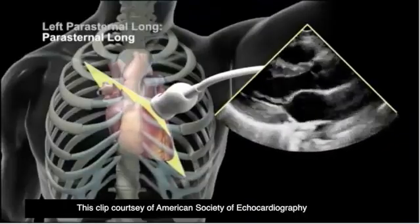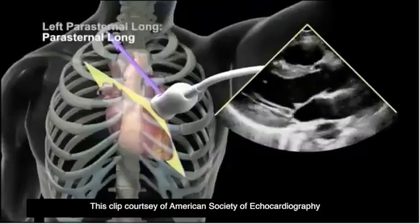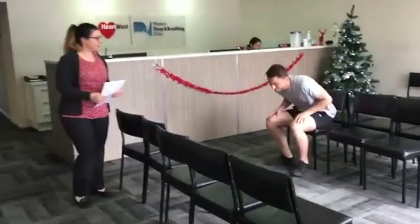An echocardiogram is a special ultrasound of the heart which studies heart structure and function. There is no special preparation needed for this test. It is a painless, non-invasive test with no side effects, and it is completely safe.